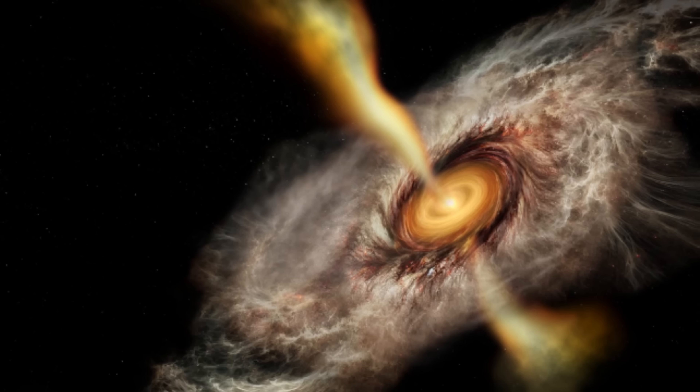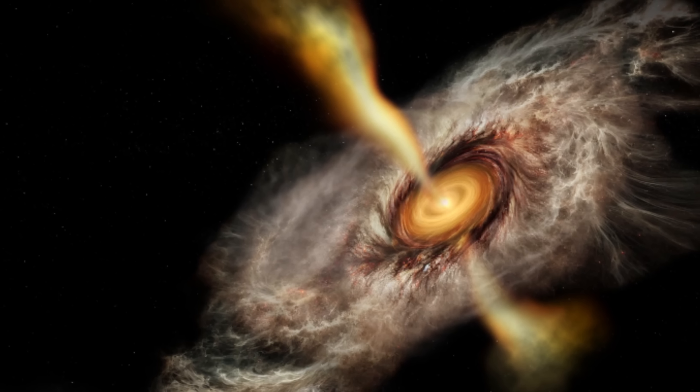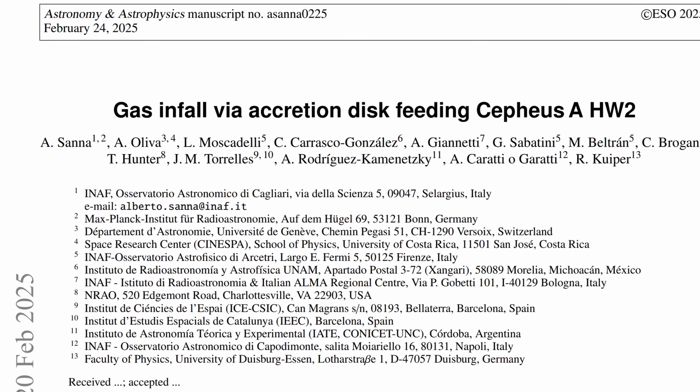It wasn't until recently, using the Very Large Array — a series of radio telescopes that create some of the highest resolution images available to us — that researchers finally figured out how at least one of these stars seems to form, with the discovery very likely applying to most of them. Let's discuss a relatively recent study by Senna, Oliva, Moscadelli, and their team, which potentially solves the mystery of these massive stars by observing one of them in an extremely precise way.